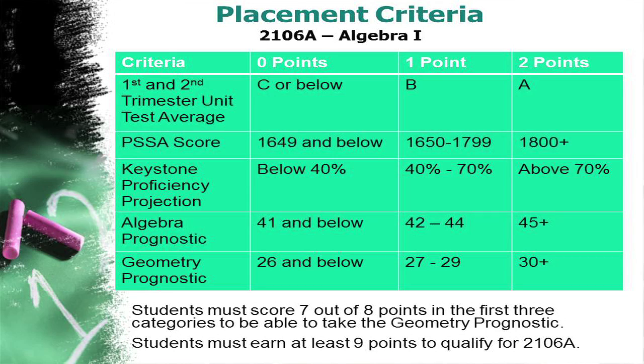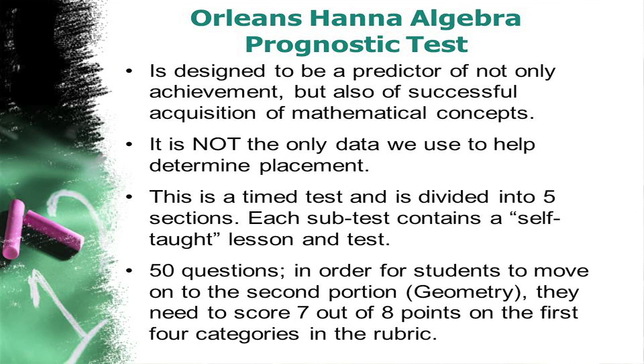To be placed into these courses, there are different rubrics that we follow for the placement process. To be placed into Algebra 1, there are five criteria within the rubric: the child's average unit assessment scores for the first and second trimester to date, their PSSA score from fifth grade, their Keystone Projection Probability score, their score on the Orleans-Hanna Algebra Prognostic, and the Orleans-Hanna Geometry Prognostic. The Keystone Proficiency Projection score is the probability that your child will be proficient on the Algebra 1 Keystone exam. The Algebra Prognostic is a timed test to demonstrate if students are ready to take Algebra 1, and the Geometry Prognostic is used to determine students' problem-solving abilities.